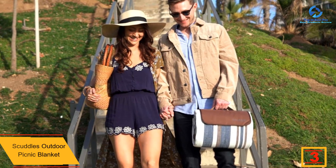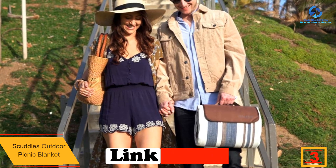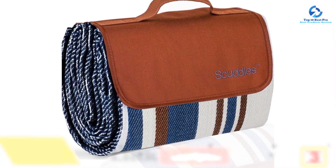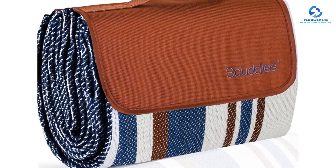At number 3 we have the Scuttles outdoor picnic blanket. Your gift recipient will look forward to warmer months with this adorable picnic blanket. The flat-woven outdoor blanket is the ideal accessory on beach trips, park picnics, and backyard barbecues. After using, just brush it off and toss it into the washing machine, then fold it up until the next event.